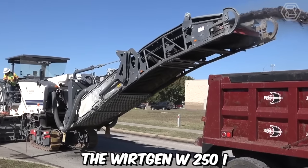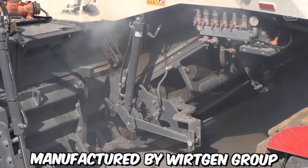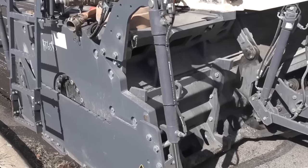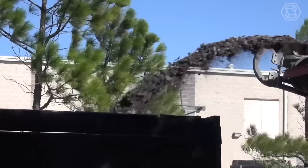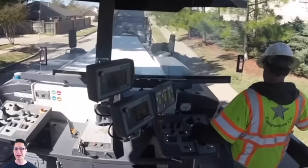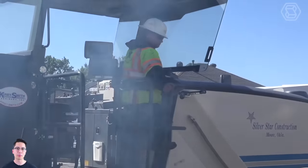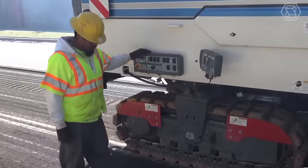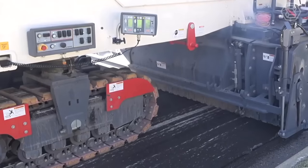The Vertgen W250i is a powerful and versatile cold milling machine manufactured by the Vertgen Group, a leading global manufacturer of construction equipment. It is specifically designed for efficient and precise milling operations on asphalt and concrete surfaces. The W250i boasts a high-performance engine that delivers exceptional milling power, enabling it to tackle a wide range of milling applications. The drum can be fitted with a variety of cutting tools to match different milling requirements, providing flexibility and versatility for various surface textures and material types.